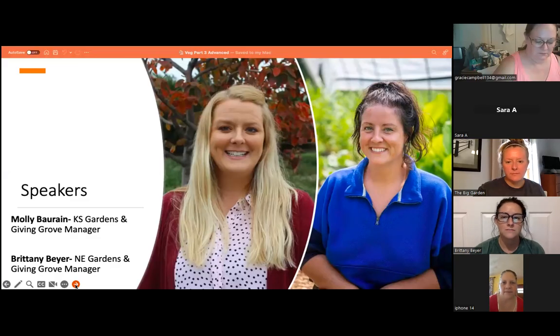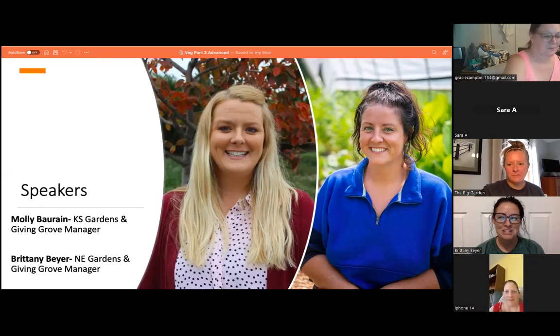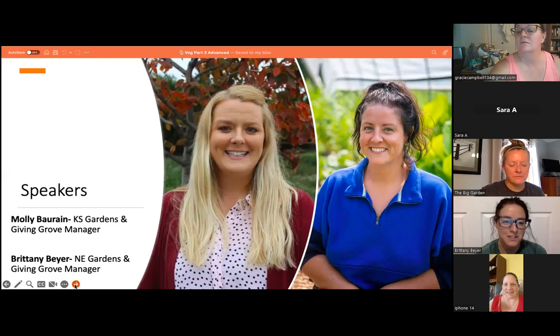Our speakers today are Molly, who is located at the Kansas Gardens and Giving Grove, and Brittany, who is located in Nebraska and is the Gardens and Giving Grove Manager.